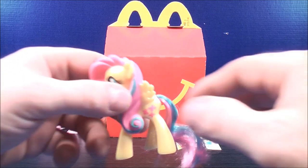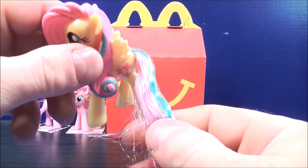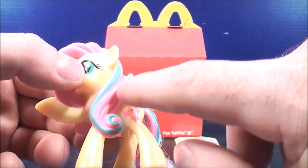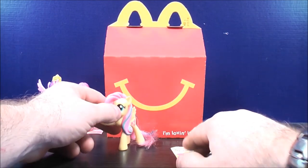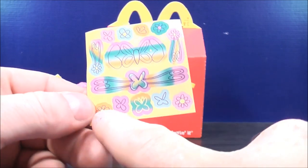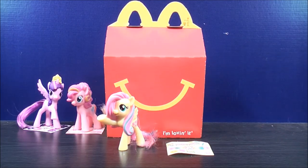Number three, this is Fluttershy. With her tail, it's kind of a mix between light blue and pink. She has some pink butterflies on the back of her thigh. Her hair is pink with a light blue line going down. And this is her sticker sheet — it has a picture of a butterfly, some flowers on the top and on both sides. You can decorate your pony with it if you want.